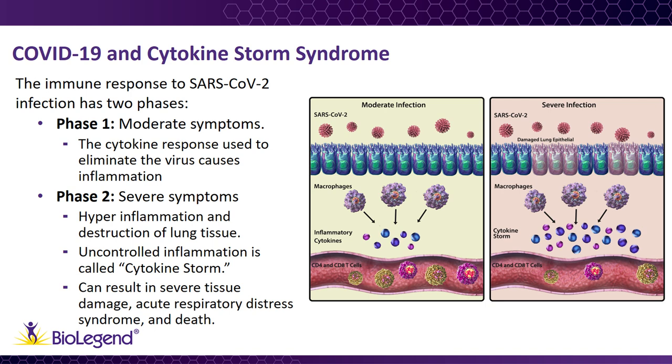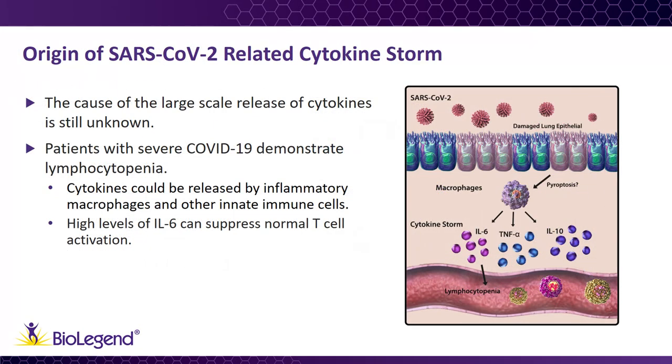Extreme inflammation can release large amounts of cytokines into circulation and start affecting secondary organs, even as the viral load begins to decrease. In addition to the lungs, the heart may also be affected by systemic inflammation during SARS-CoV-2 infection, as some patients experience myocarditis without any presence of the virus in the heart. The origin of the cytokines involved in SARS-CoV-2-related cytokine storm syndrome have not yet been determined, as the complete immune response has not been fully assessed.